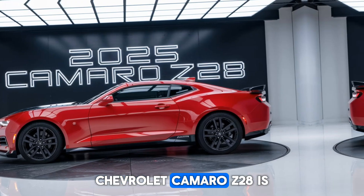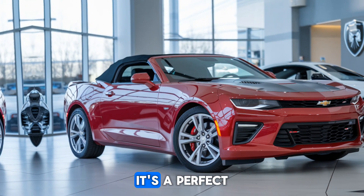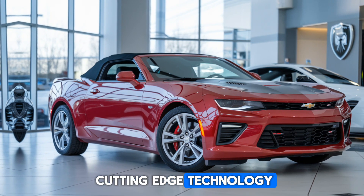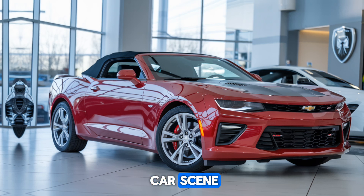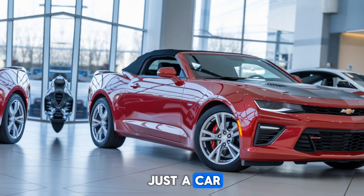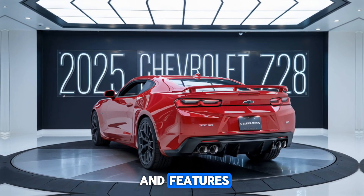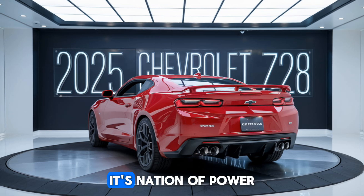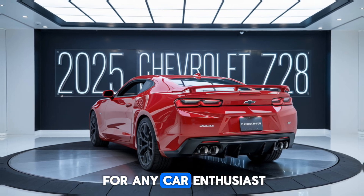The 2025 Chevrolet Camaro Z28 is a car that demands respect. It's a perfect blend of raw power, precision handling, and cutting-edge technology. Whether you're a diehard Camaro fan or new to the muscle car scene, this Z28 offers something for everyone. This is more than just a car — it's an experience. With its impressive specs and features, the Camaro Z28 is poised to dominate the muscle car market. Its combination of power, handling, and style makes it a must-have for any car enthusiast.